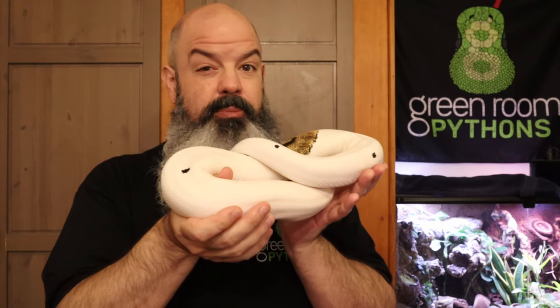Today we're talking about how I feed ball pythons. We're going to discuss prey sizes, feeding frequency, how, why, when, where. By viewer request, we're talking about snake food.